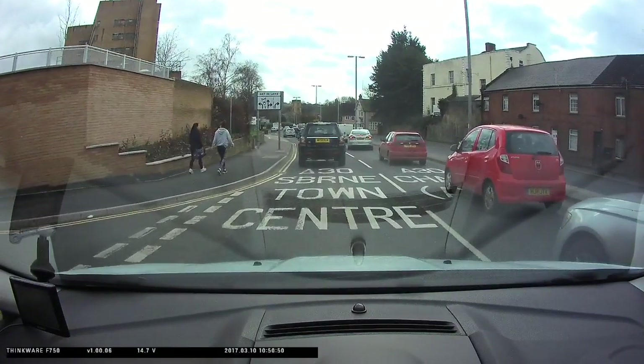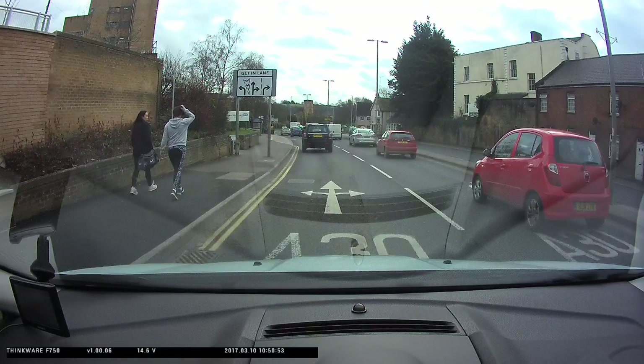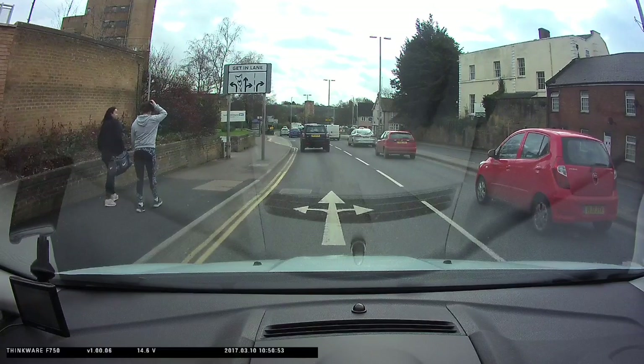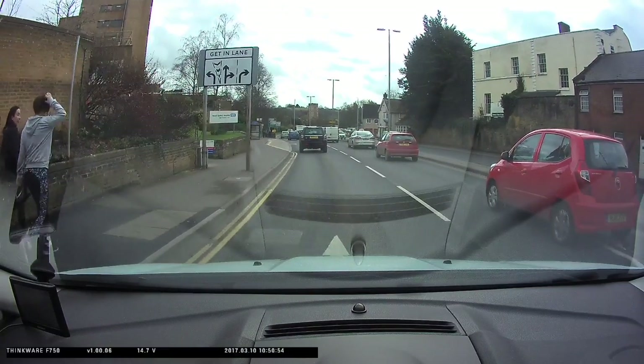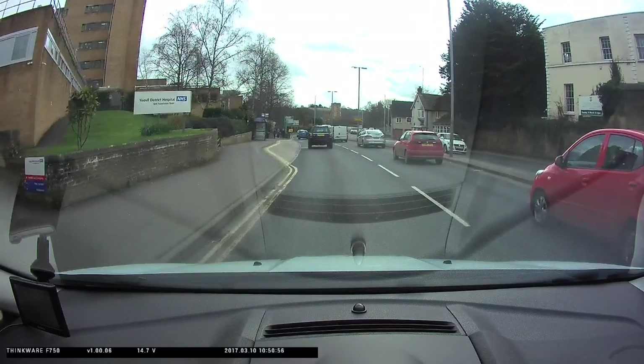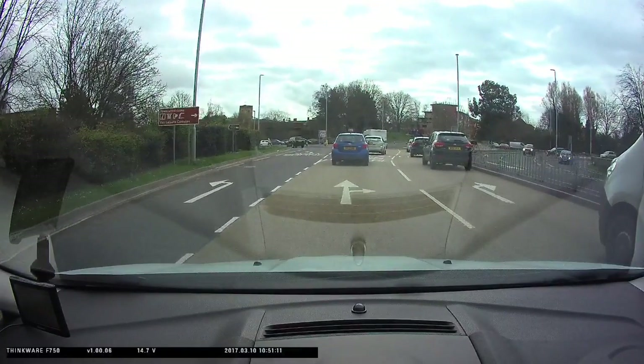We're now coming back towards the hospital roundabout from the Oval College roundabout. Look at the road markings and the get-in-lane sign. Then there's two lanes to turn right: the middle lane and the right hand lane. More road markings here confirm this.